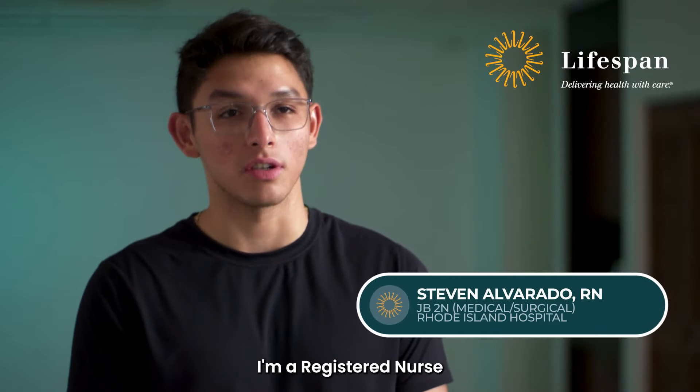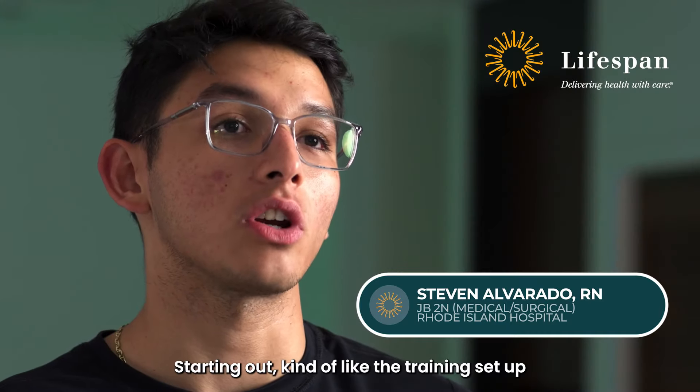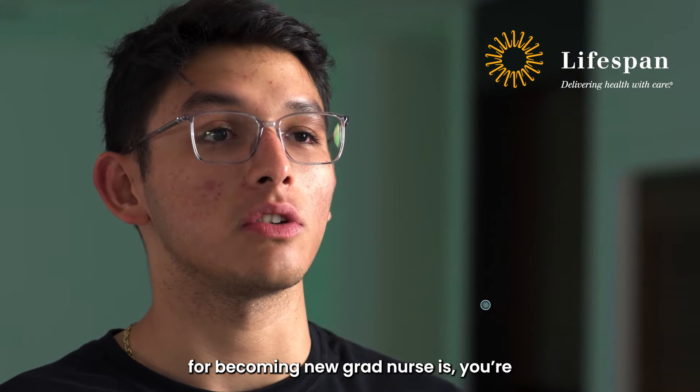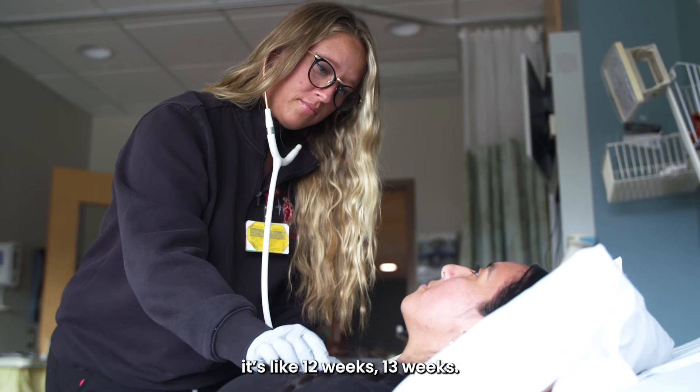My name is Steven Alvarado. I'm a registered nurse and I work on Jane Brown 2 North, and it's a teaching core. Starting out, the training setup for becoming a new grad nurse is you're kind of followed by a more experienced nurse and you work under them throughout — it's like 12 weeks, 13 weeks.